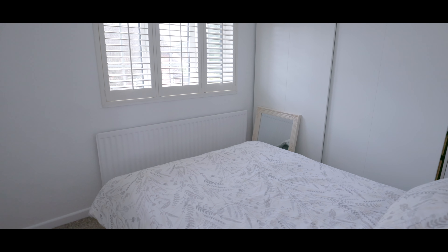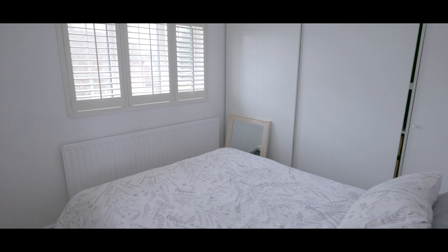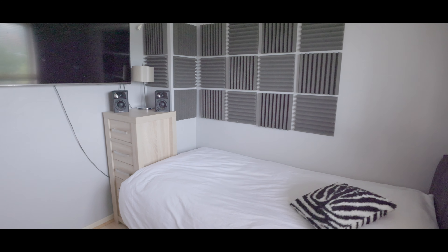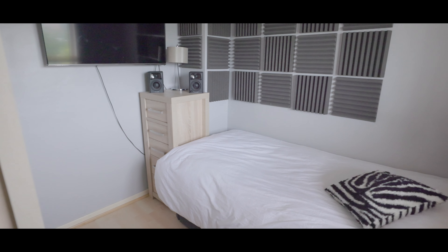Bedroom 2 also has space for a large double bed with fitted storage, additional wardrobe space and a window overlooking the front aspect. Whilst the smallest of the bedrooms directly adjacent has space for a single bed, plenty of wardrobe space and a window overlooking the rear garden.